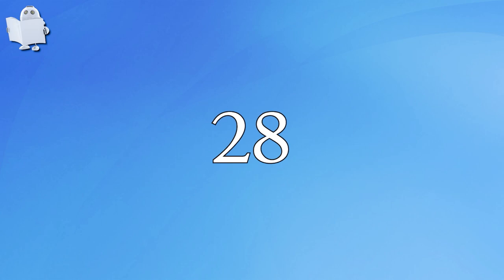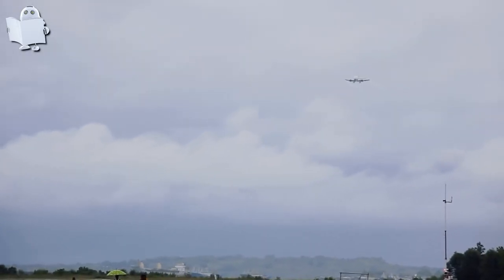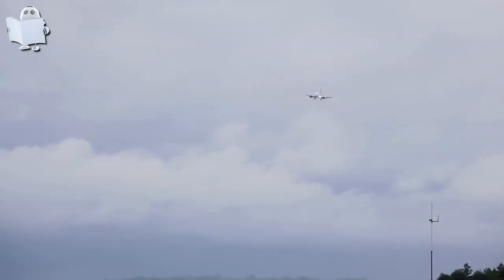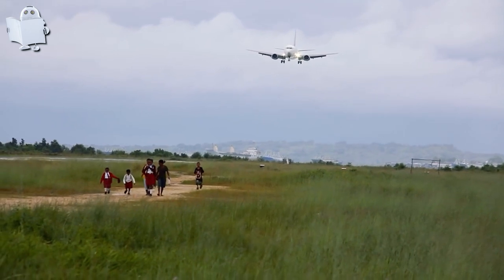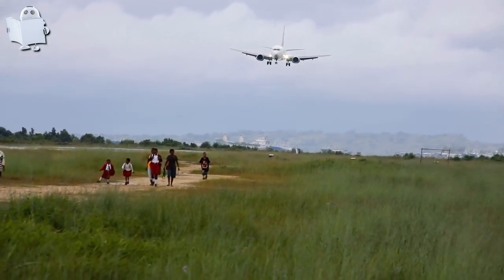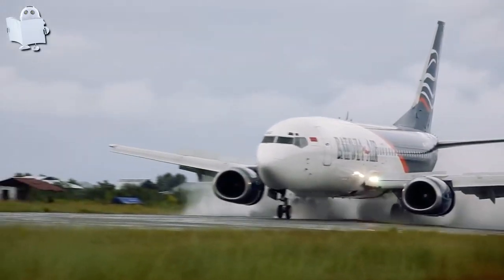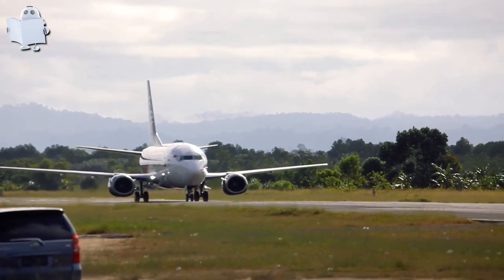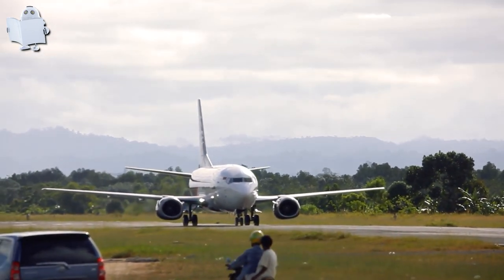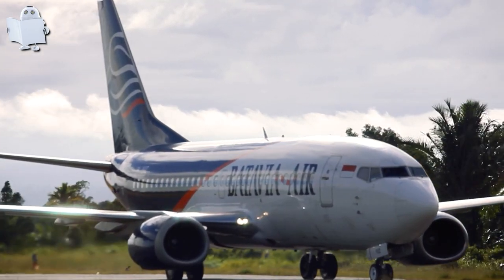Number 28: Indonesia Open Airport. Do you hear that alarm sound? For some reason, management at this Indonesian airport thinks that's all they need to keep people off the runway — no walls, no fence. Seaplanes are landing and taking off left and right, and there's nothing to keep people away from the busy runway. This is too dangerous.